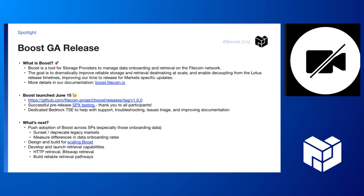Just sharing really quickly what's next: we want to push adoption of Boost across storage providers, especially those that are onboarding data. Eventually, we do want to have a path to sunset and deprecate legacy markets. Next, we're going to push adoption for storage providers and share more broadly across our ecosystem that we're moving all the market's capabilities to Boost.